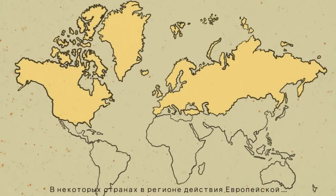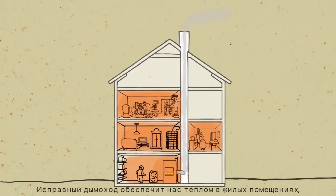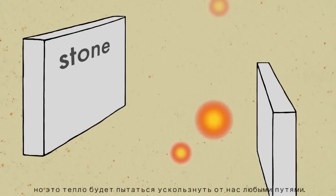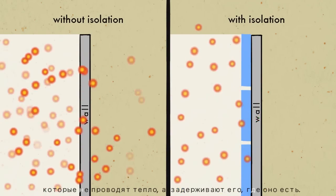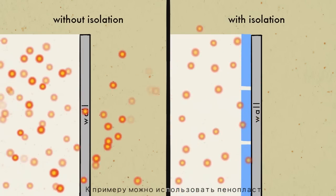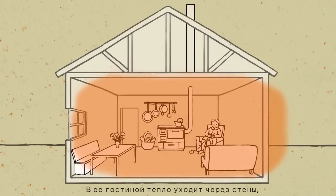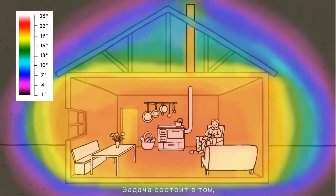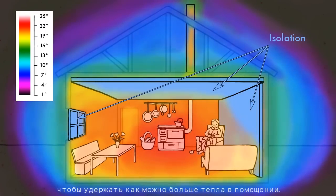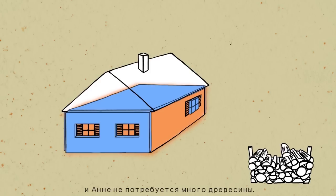Some countries in the UNECE region even have laws to ensure appropriate maintenance. A well-working chimney will provide heat for our living space, but this heat will try to escape through any material. The best idea is to use materials that don't conduct heat easily, such as Styrofoam, wool, or even wood itself. Here's Anna — in her living room, heat leaves through the walls, ceiling and even the closed windows, as we can see using thermal cameras. The challenge is to lock in as much heat as possible. Insulating the ceiling, walls or windows can keep the heat where we need it, so Anna doesn't need as much wood to heat her room.